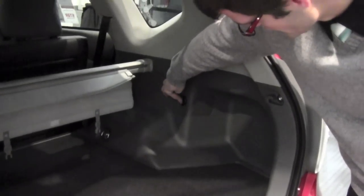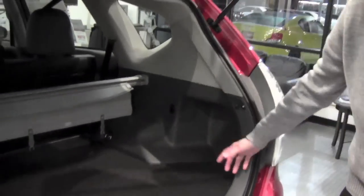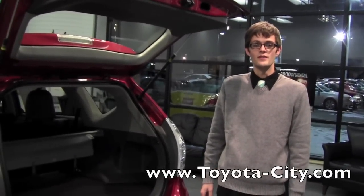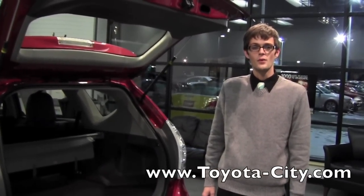Once again the same applies as the front — you're going to want to close this cover when it's not in use, and use any accessory that's less than 12 volts or 10 amps. So this is how you find the power outlets in this 2012 Toyota Prius V. My name is Jake and thank you for watching this video.